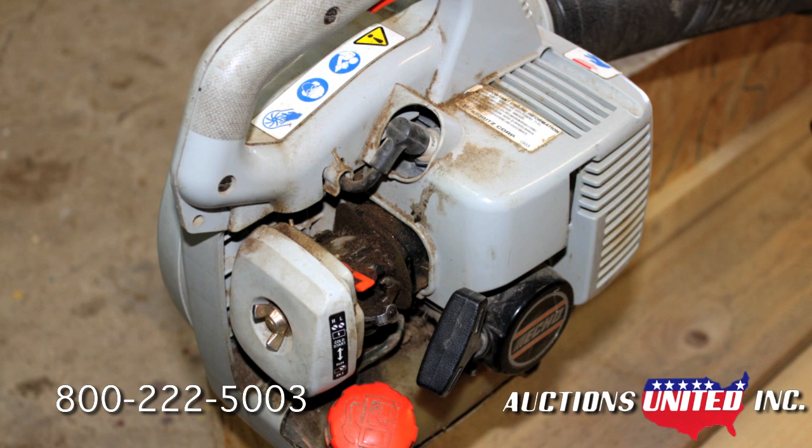With spring around the corner, these are perfect for making that lawn look perfect, so bid with confidence.